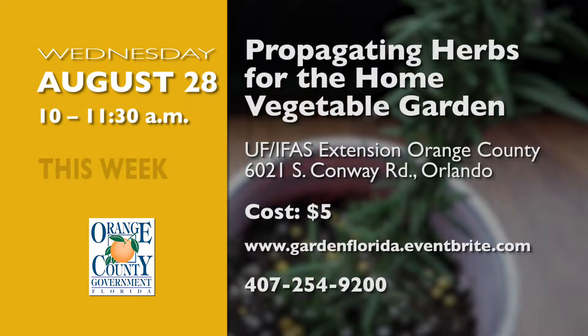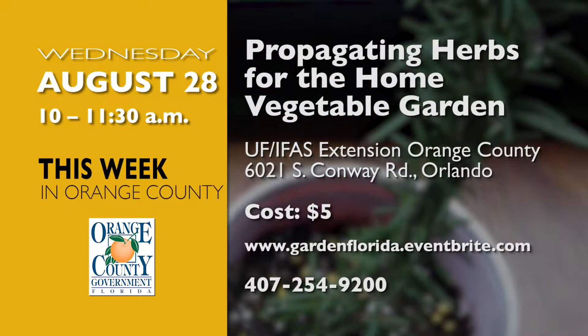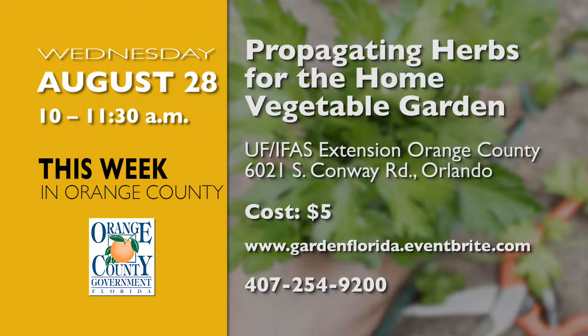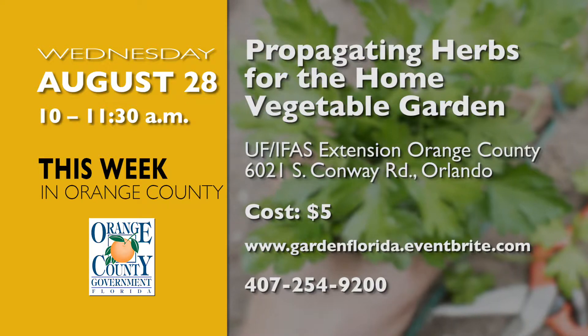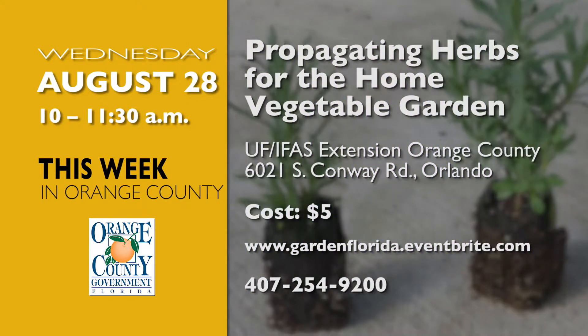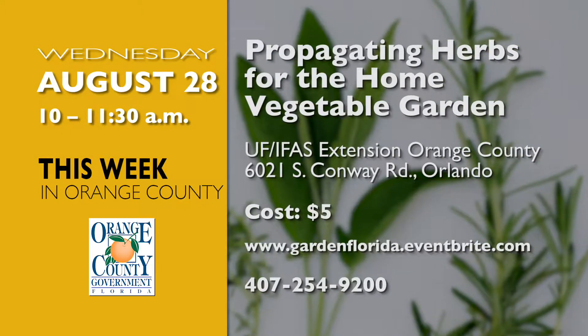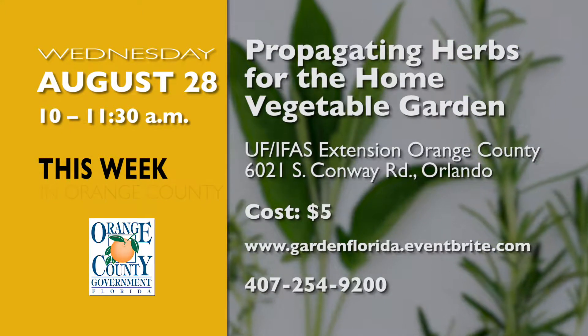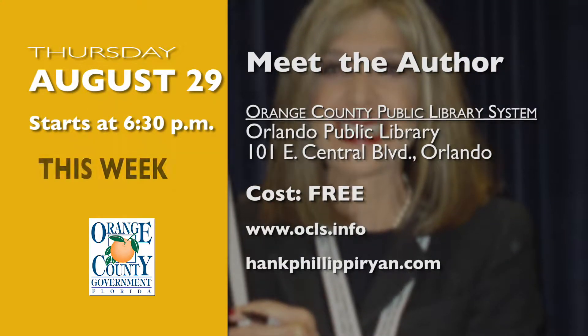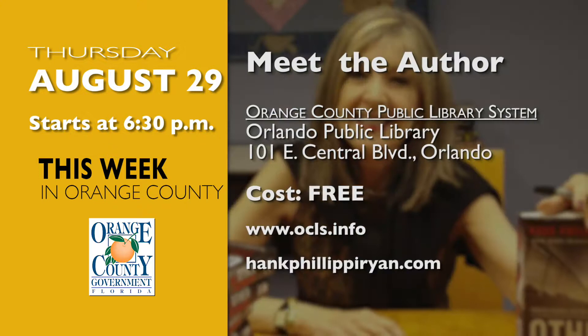Come out to the Cooperative Extension Service Center on August 28th for Propagating Herbs for the Home Vegetable Garden. Fall is the best time of year to grow herbs in Central Florida. Learn how to propagate herbs from seeds, cuttings, division, and layering. Register to attend now at gardenflorida.eventbrite.com.